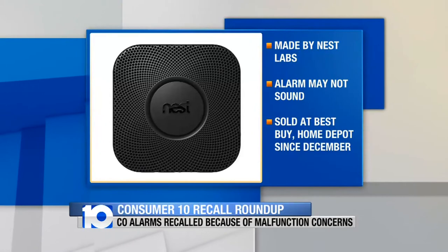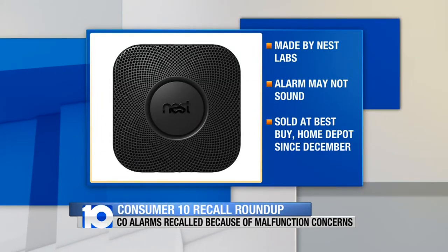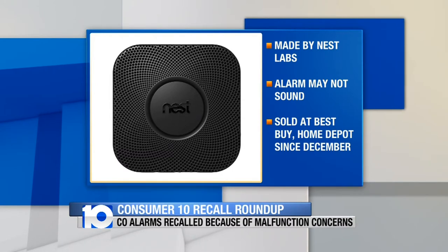Nest Labs is recalling these smoke and CO alarms because they don't alert. There are several options for getting them repaired. They were sold at Best Buy, Home Depot, and other stores over the past five months.